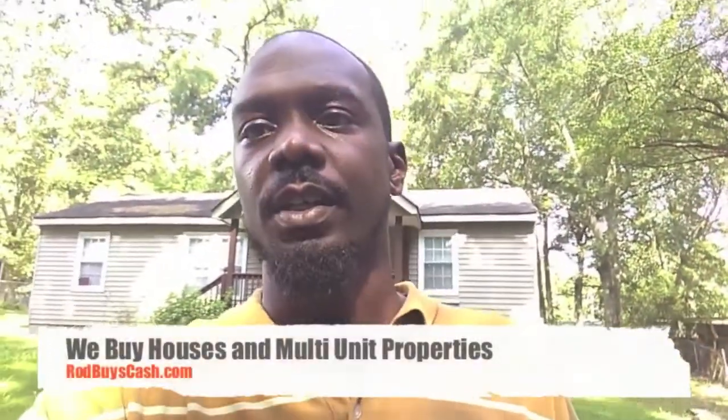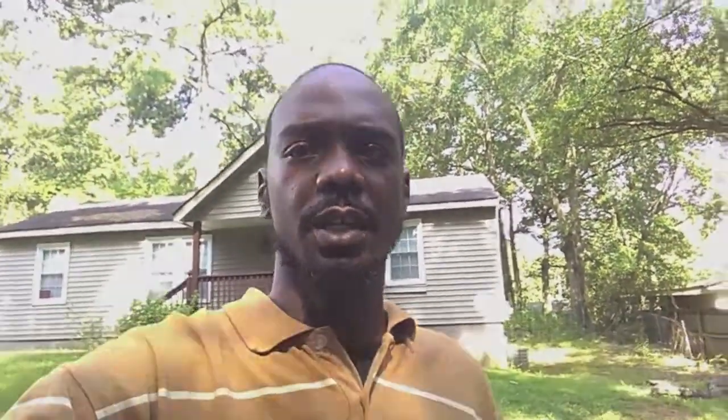If you have a property that you want to get rid of, you can give us a call — we'll do the same for you. Four-four-nine, nine-seven-three, five-five-five, or check us out online at RobBuysCash.com.